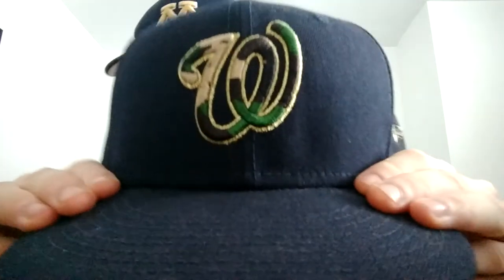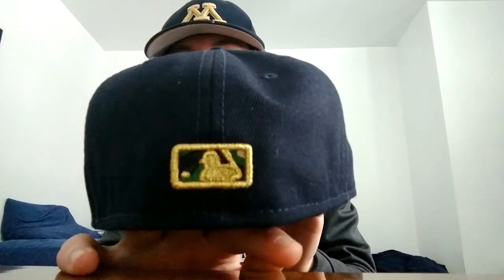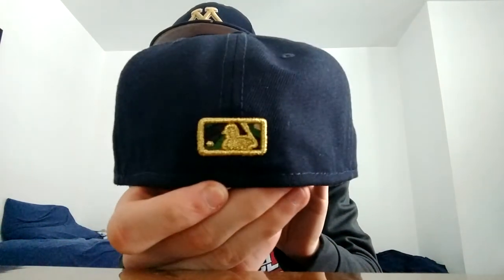Now here come the special Nationals hats. This is the last one before I get into the All-Star Game hats. It's a camo navy with camo UV. I bought this one because I love the gold trim they did on it — it is immaculate, especially with the MLB logo. The camo inside, trimmed in gold.